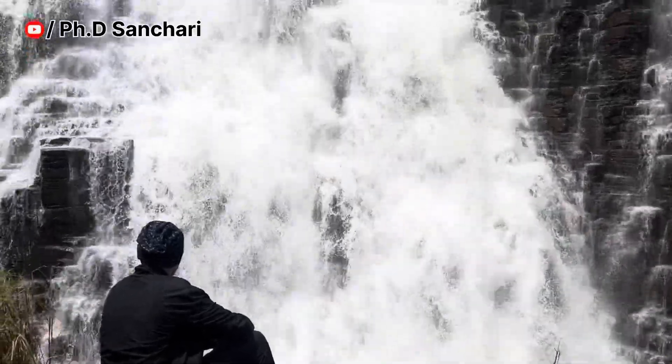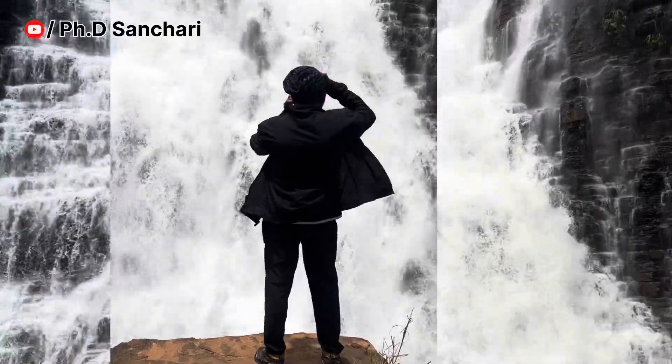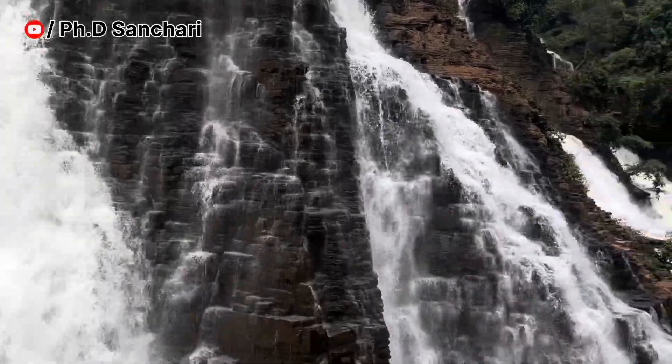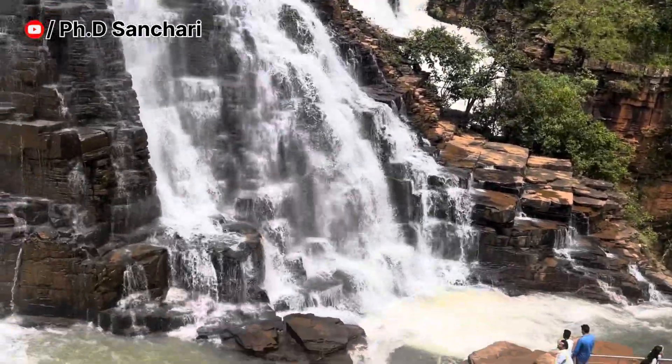Hello, I am here at the waterfall. I am going to see the waterfall and the water flow. This is Chathis Gerd. Chathis Gerd is called the Nakslides area. I am here in the Nakslides area.